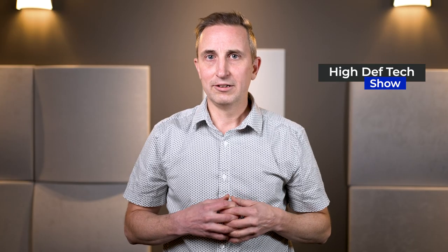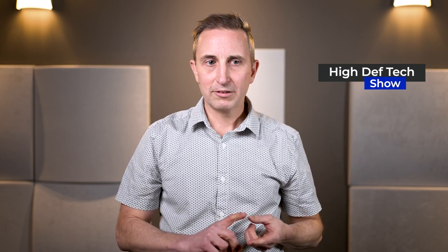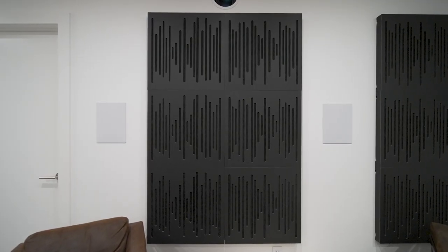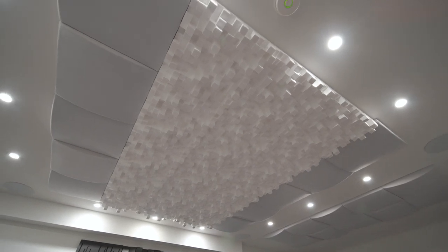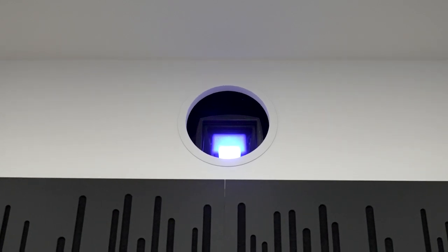So with the theatre design, we planned out all the wires, all the speakers, all the room acoustics, the screen, and the projector, and the equipment that runs it.